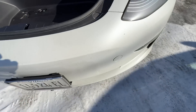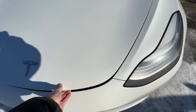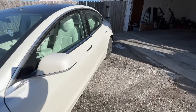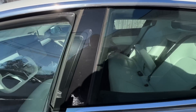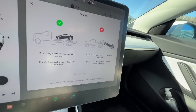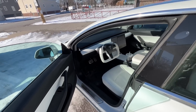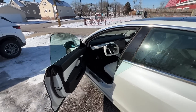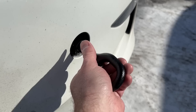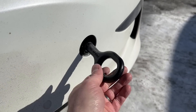The tow hook connects there for the winch to pull it up onto the flatbed. Also make sure you're able to put the car into tow mode so they'll be able to pull it up without too much struggle.